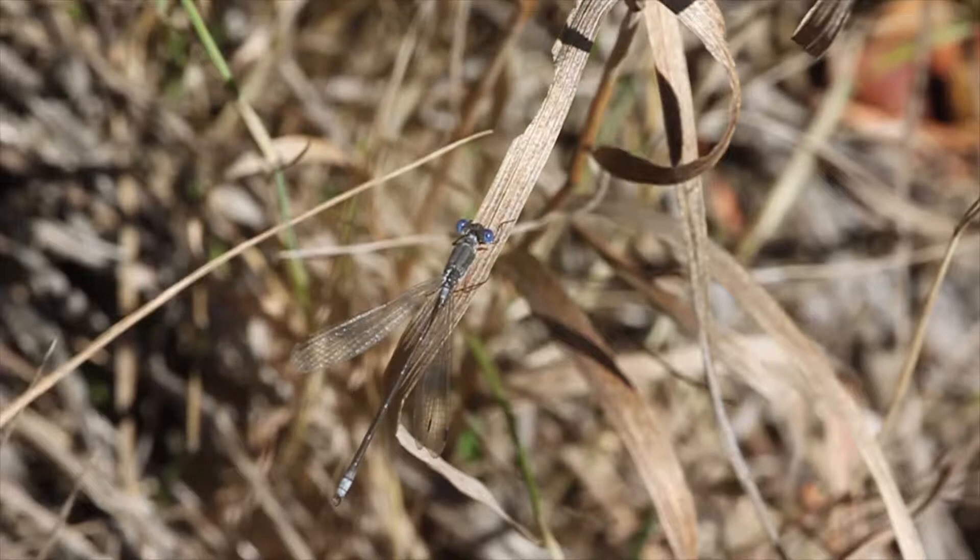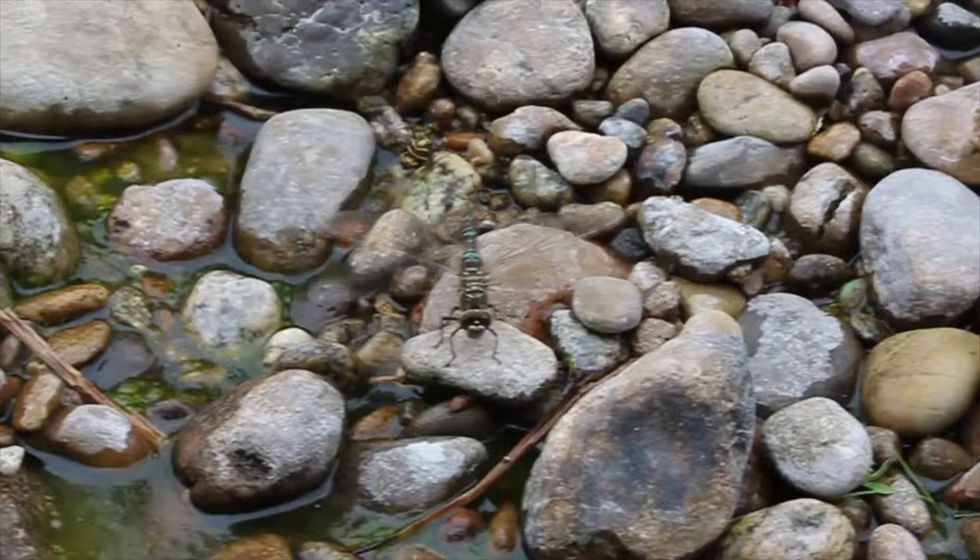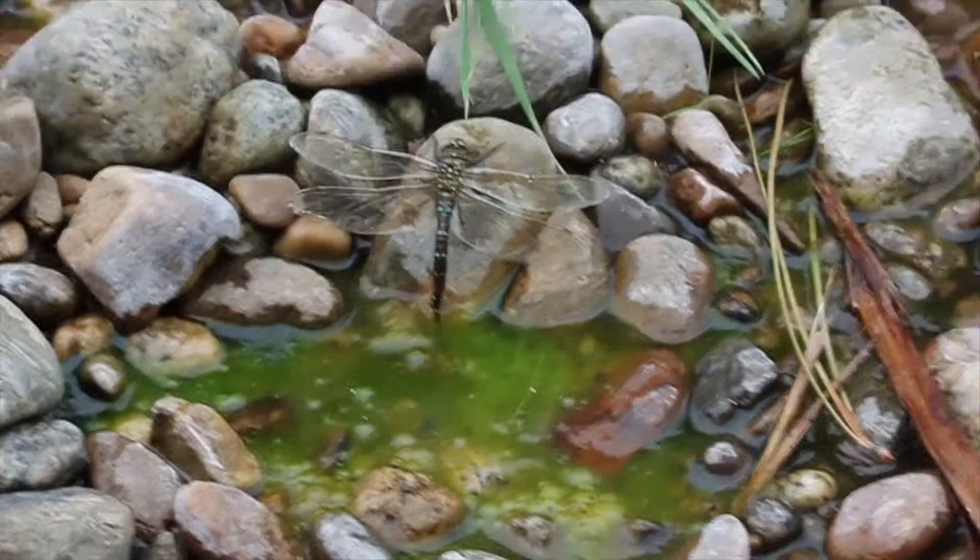Depending on habitat, there's a chance you could also see wispy or bluish damselflies like the spotted spreadman. This is a late season female shadow darner laying eggs. Darners are also blue, but with black, green, and white mixed in, and nearly three inches long.